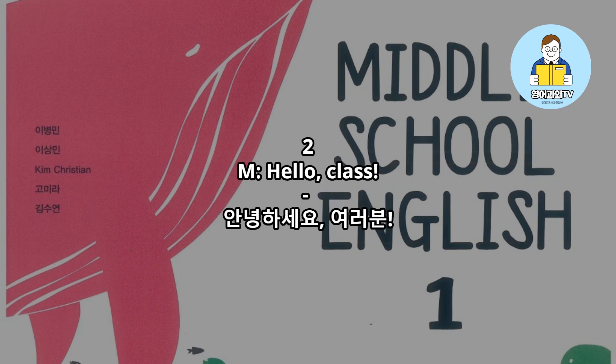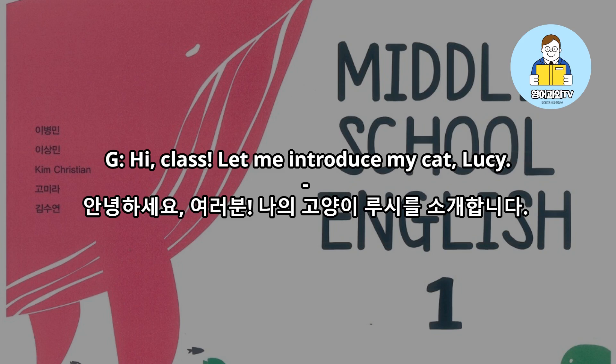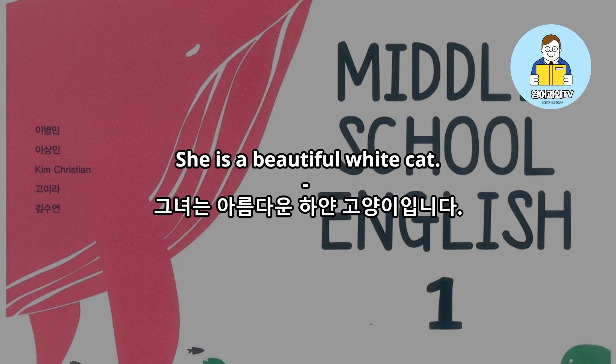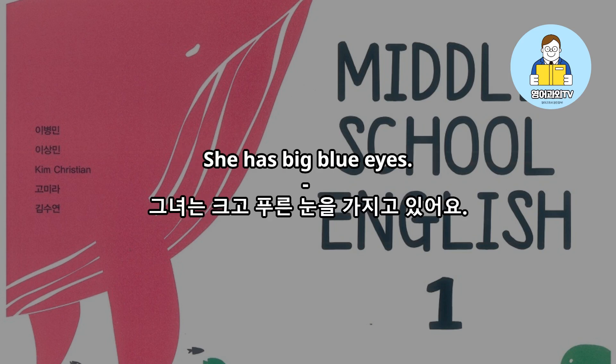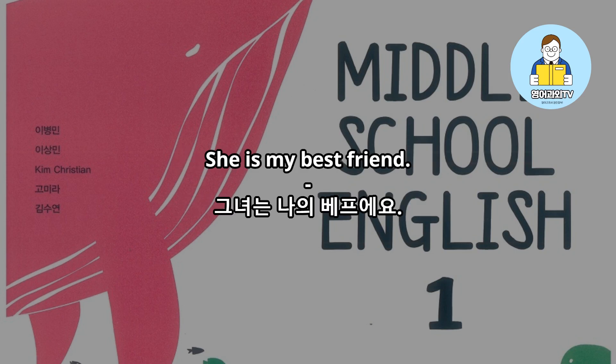Hello, class. Suji is the first speaker for our show and tell today. Suji? Hi, class. Let me introduce my cat, Lucy. What does she look like? She is a beautiful white cat. She has big blue eyes. Her nose and ears are black. She is my best friend.